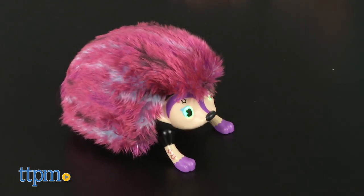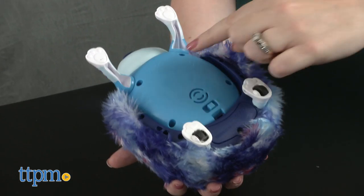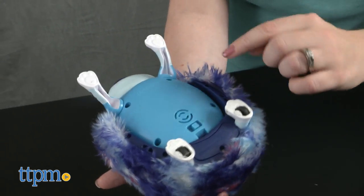Press their nose to hear funny sounds and reactions. Turn them upside down and quickly rub their belly to tickle them. If you slowly rub their belly, then they'll coo contentedly.